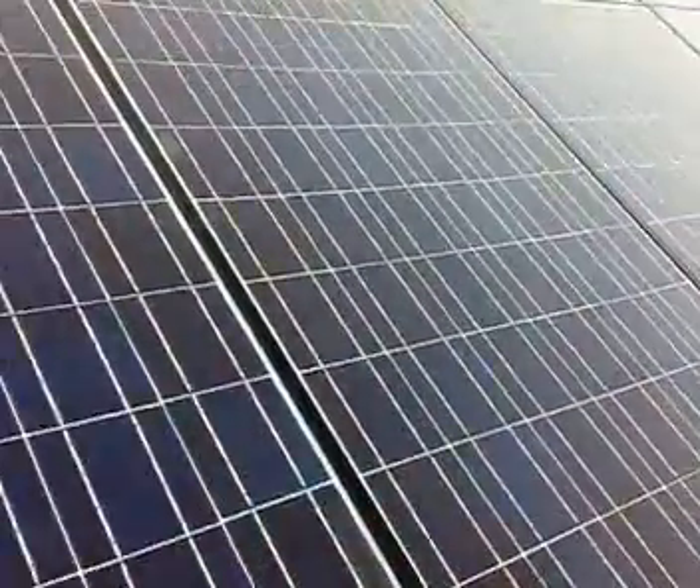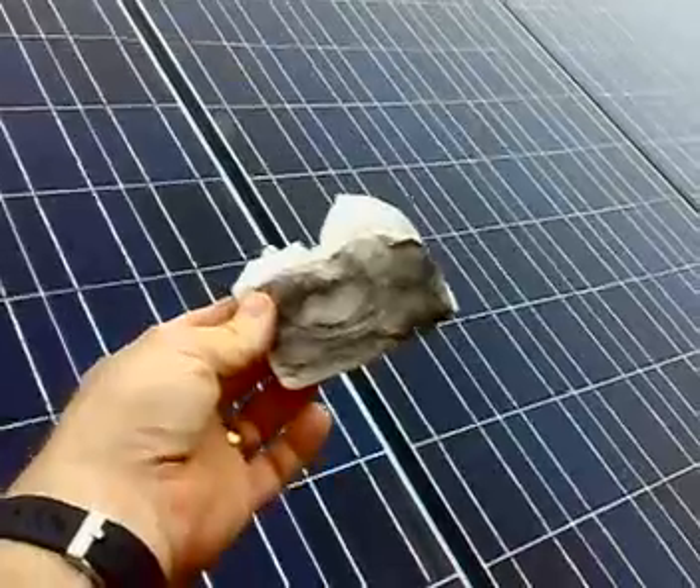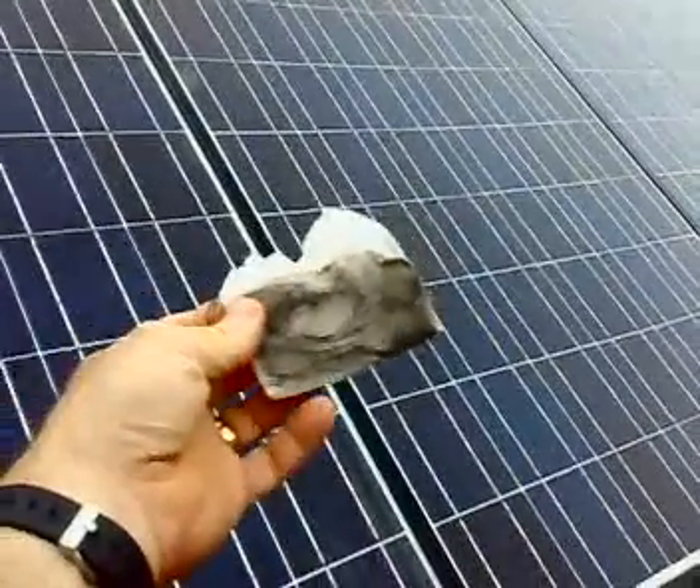I've just wiped down the panels. This is what it looks like — it's a little dirty from pollution. We have a quarry to the south of us, so there's always a bit of dust.